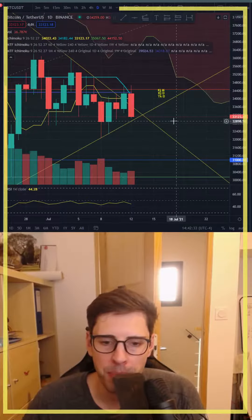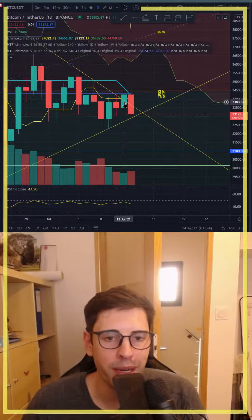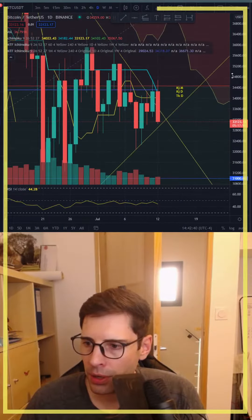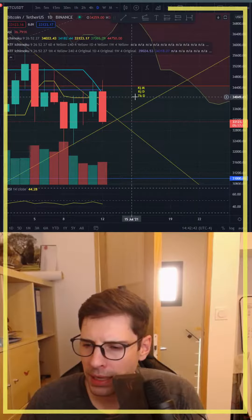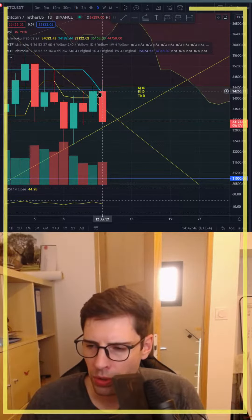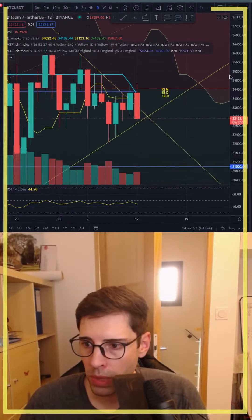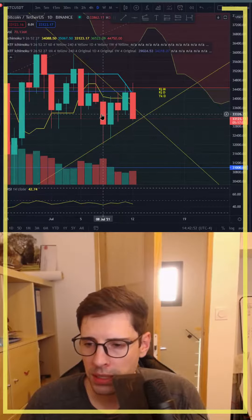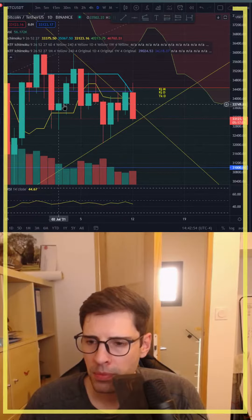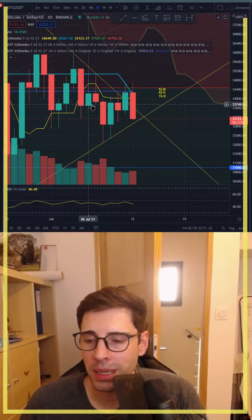I'm on a daily time frame — each candle represents one day, for those who don't know. We're looking at the Tenkan daily, and we can see that we've touched the Kijun daily and also the Kijun monthly. At the moment it's very indecisive; since precisely the 5th of July it's been kind of the same sideways action going on.